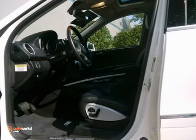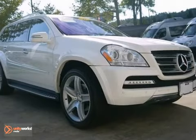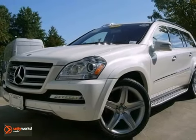You'll also get a power moonroof and heated leather seats. The CD changer and climate control only make it more appealing. Don't miss out — see this Mercedes-Benz for yourself today.